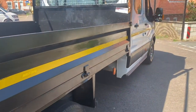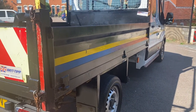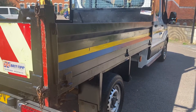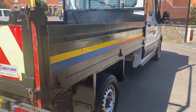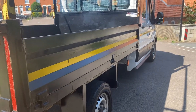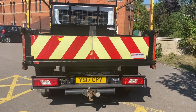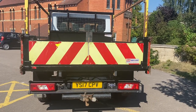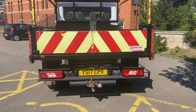The steel tub on the back — these are a lot more hard-working than an aluminium tub. The downside is they tend to rust a little bit more. What we've done is jet-washed it, wire-brushed it, and then coated it with black Hammerite — it just gives it a freshen-up. It's a tipper with drop sides as well, so the sides will drop down for you. We've left all the warning reflective markings on the back end of the vehicle.